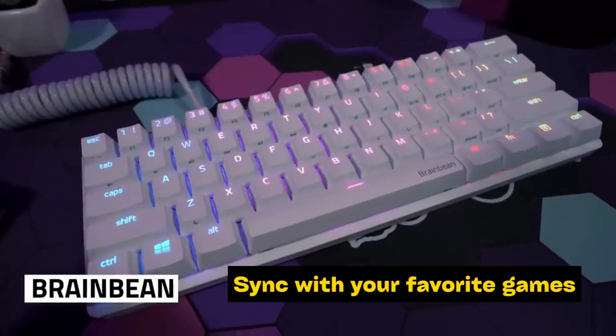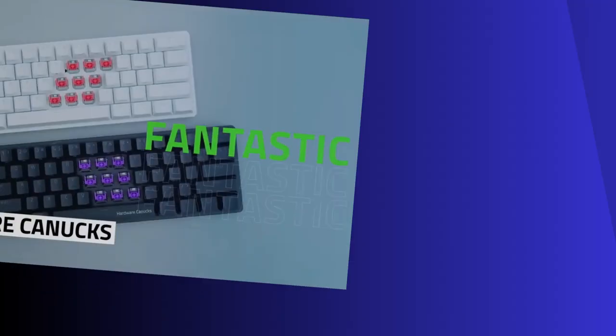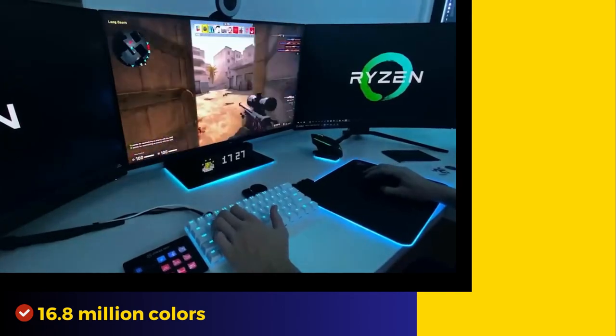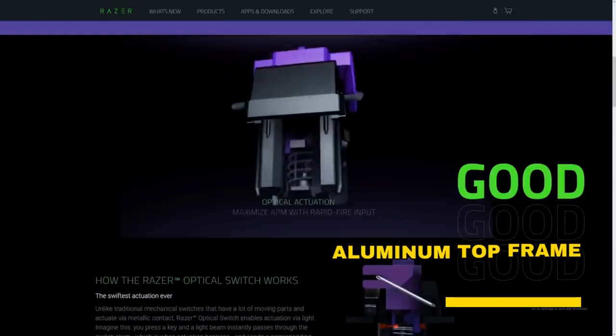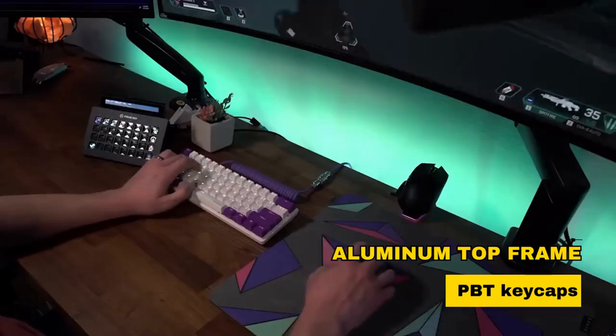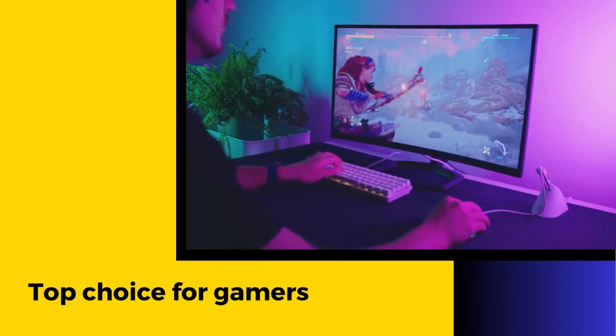With full Razer Chroma support, this keyboard can sync with your favorite games, Razer hardware, and more, providing 16.8 million colors on individually backlit keys. Constructed with a quality matte aluminum top frame and durable oil-resistant double-shot PBT keycaps, it's a top choice for gamers seeking speed and personalization in a sleek package.